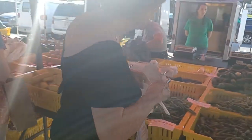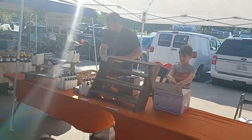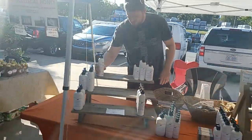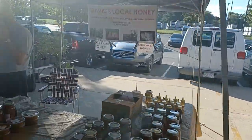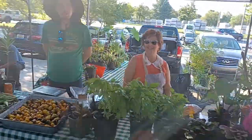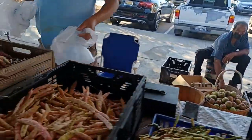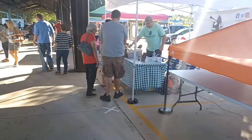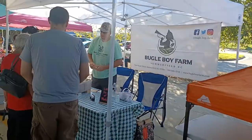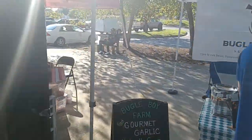We got green beans and tomatoes. All kinds of products out here today. More honey, some herbs, more beans. You see some purple ones right there. We got some more mushrooms — oh no, I'm sorry, that was garlic.